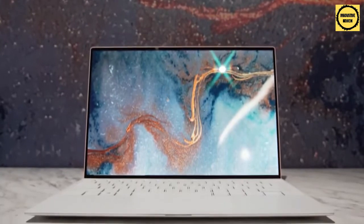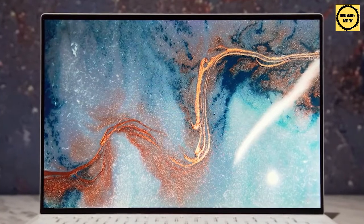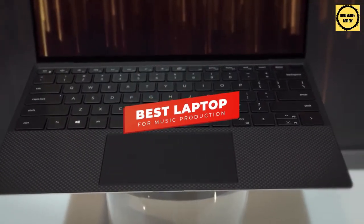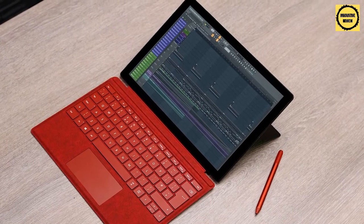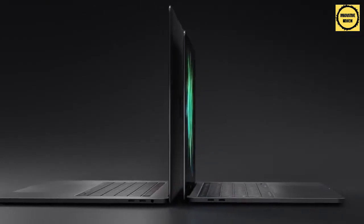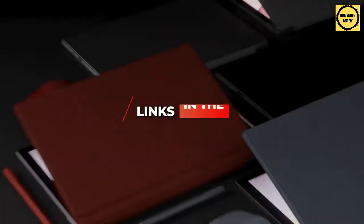Hey there, folks. There are a ton of quality laptops for music production on the market right now, but which one is going to be the best for you and your specific needs? In this video, we're breaking down the five best laptops for music production in 2021. I've included options for every type of consumer, whether you're looking for an affordable entry-level option with decent processing power or a high-end offering with unparalleled speed and outstanding overall performance. If you want more information and the most up-to-date pricing on the products mentioned, be sure to check the links in the description below.